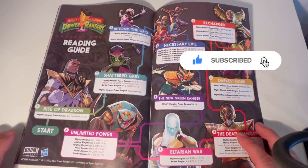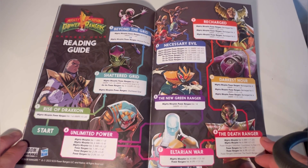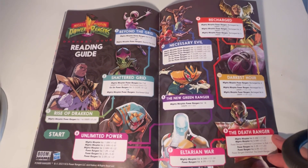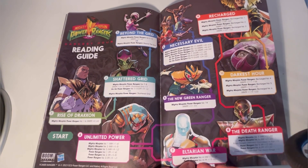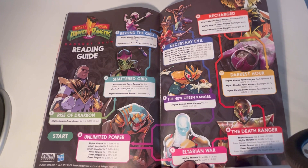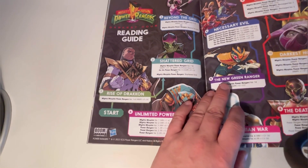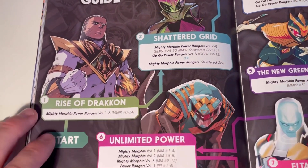Hello and welcome to a SMIRD P video. I thought I'd do something slightly different. Boom Studios, in honor of their 30th anniversary, have put together a reading guide, and I thought I'd share this with you in a little bit more depth, so that if you're new to reading Boom Studios you can go and try and hunt these down. I'm going to zoom in a little bit so you can see.